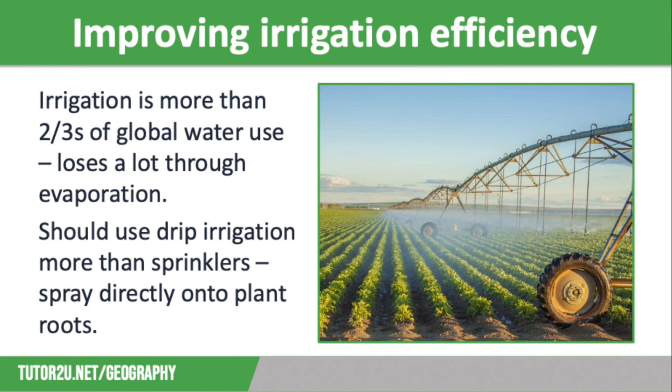Another thing that we need to do to conserve water is to improve the efficiency of the irrigation systems that we use. Irrigation accounts for around 69% of water use around the globe, but it does use water inefficiently, often through a canal network where much of the water is lost through evaporation. It also relies heavily on large sprinkler systems, such as the one pictured on the screen. These don't always spray water where it is most needed, and again, lose water due to evaporation.